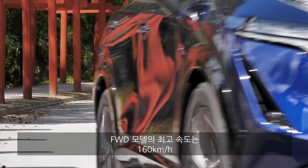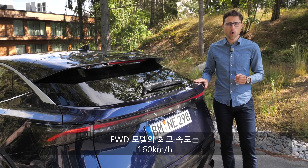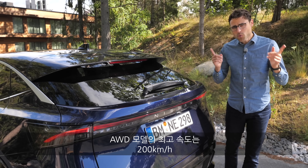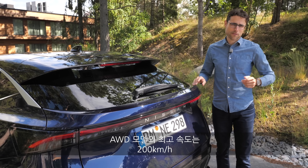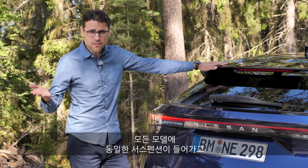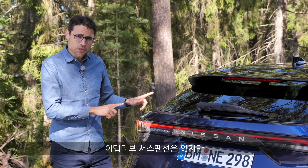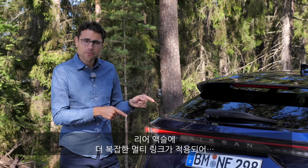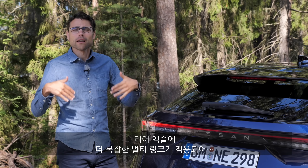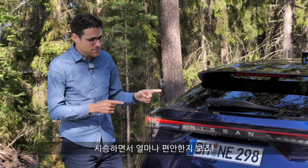Top speed differs between variants: the front-wheel drive model does 160 km/h (100 mph), while the all-wheel drive reaches 200 km/h (125 mph). For suspension, there's one standard setup across all models with no adaptive option, but there is a multi-link rear axle, which is a more elaborate setup. We'll see how it plays out for comfort in the driving section.